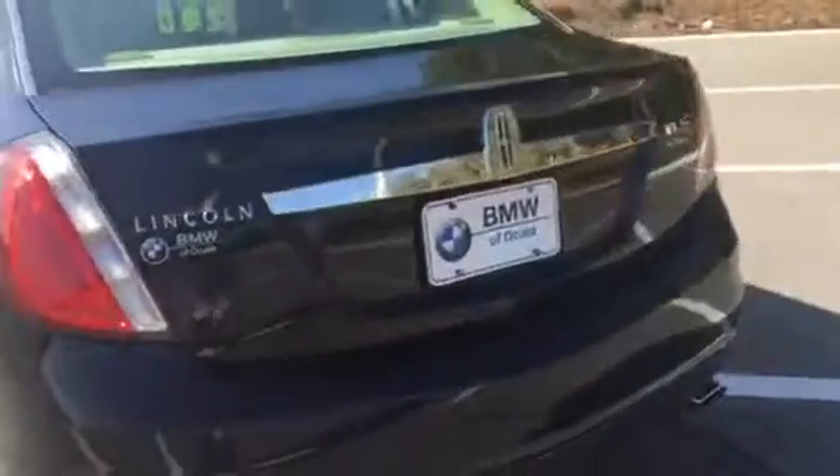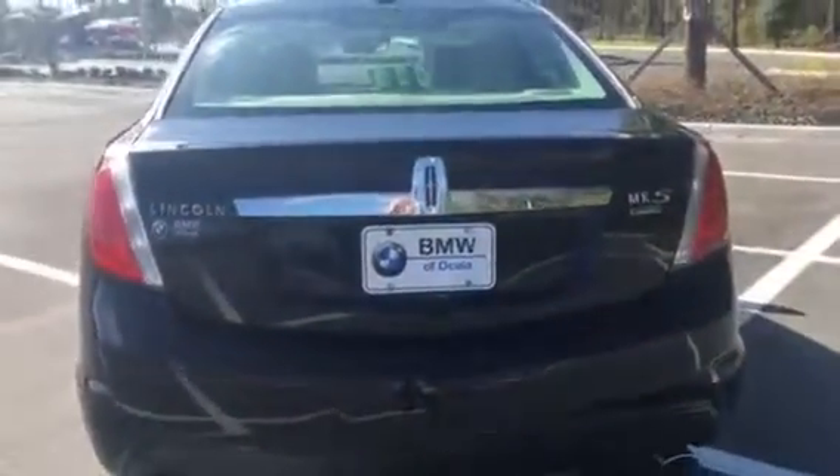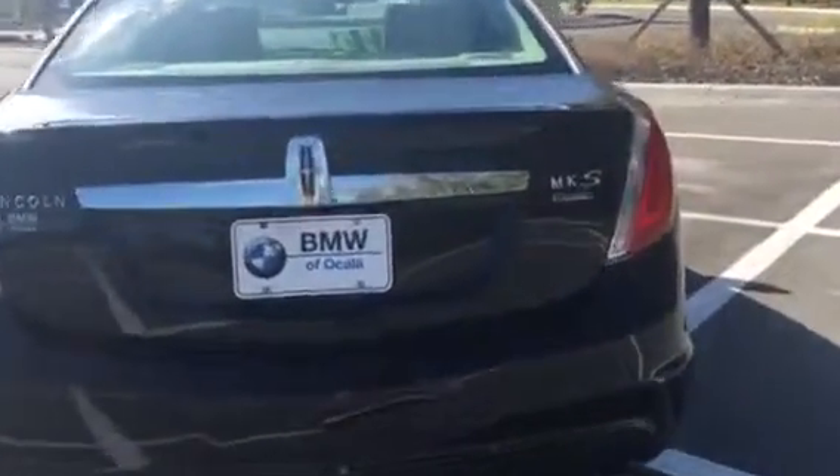It's very, very clean. Again, this is the MKS EcoBoost. Nice tires and rims. And the impressive Lincoln grille.